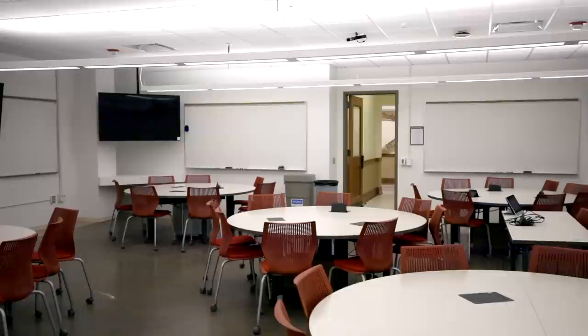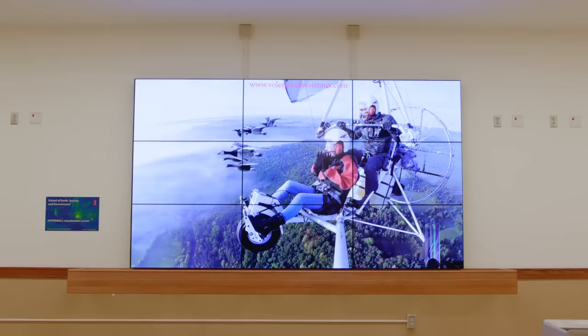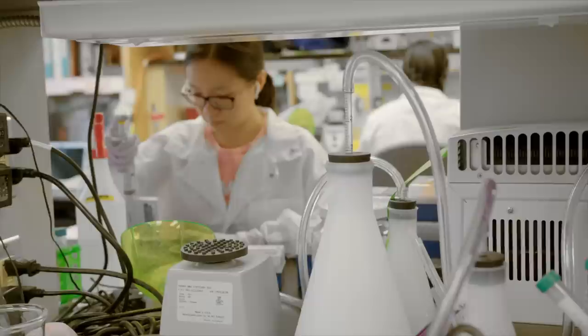The Natural History Building has an extensive collection of modernized classrooms. The main lecture hall seats 300 students and has been used for classes from introduction to meteorology to animal behavior. Outside of the hall, the digital screen shows natural phenomena including ocean currents, storms, and atmospheric circulations.